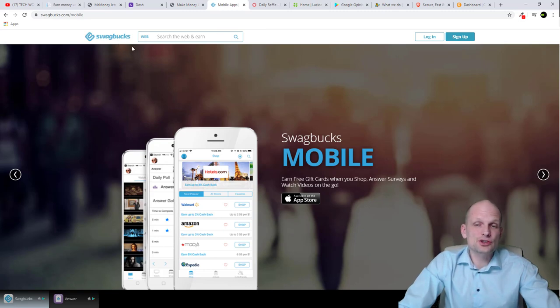Next up is Swagbucks — probably everybody already knows about it. Swagbucks is a platform which allows you to make money by doing different tasks, completing surveys, clicking ads, and watching videos. This is the mobile version which you can install and use on your phone.